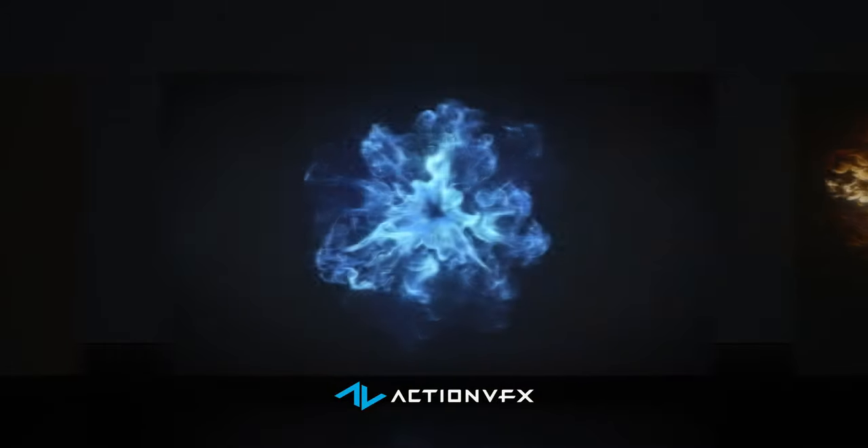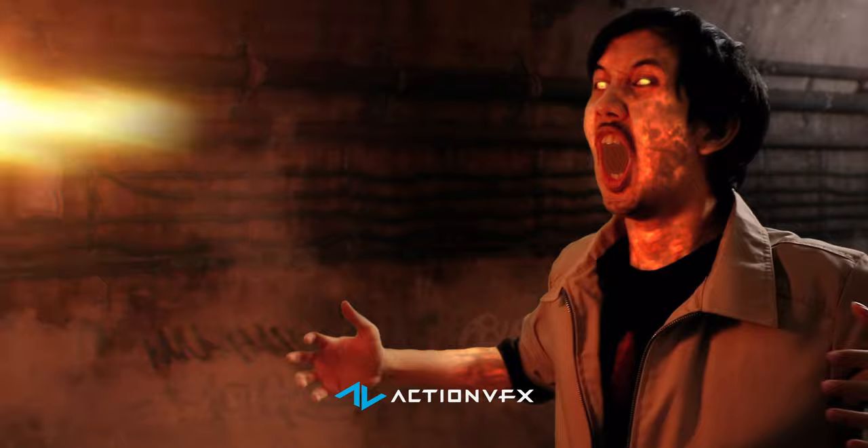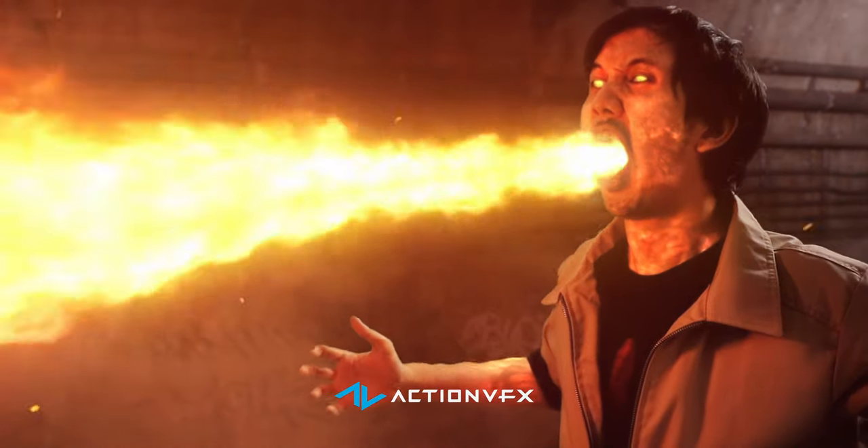The process is simple. Once you find the footage that your shot needs, you can simply drag it to your scene and start working on making it look seamless. If you do it right, no one will be able to tell the difference.